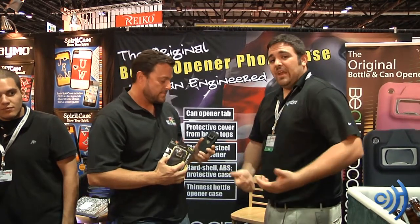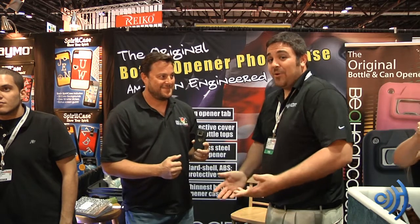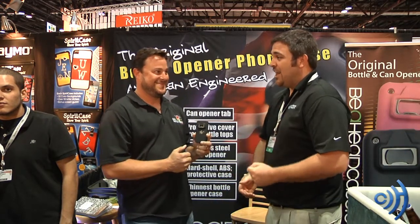That is correct. So unless you want to be left out on the coolest case that you could possibly have for your Apple products, don't go to beaheadcase.com. But if you want to be cool, go to beaheadcase.com, download the cool app, and be the life of the party. It's a free app that comes with the case.